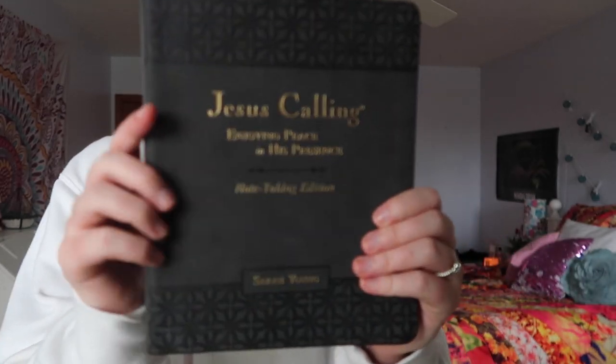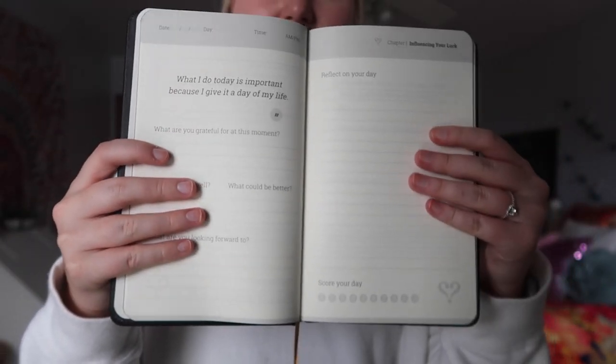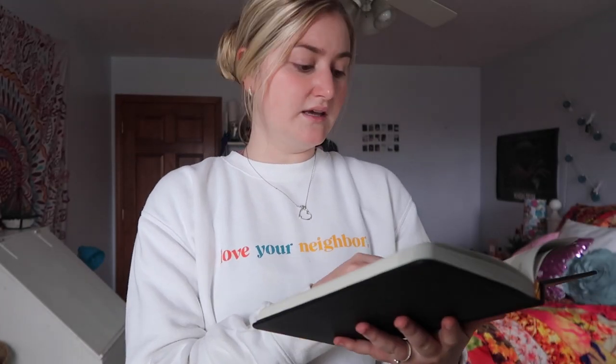I also got Jesus Calling: Enjoying Peace in His Presence in a note-taking edition. It has the same style with the date and space to take notes on the devotion of the day, and I love to take notes so that really made sense for me. I should mention it was also my birthday really close to Christmas, so this is a mixture of Christmas and birthday presents. It also came in the subscription box — which is literally amazing, it has everything. It came with this gratitude journal where every day I write the date, a quote, reflect on my day, rate it, and complete assignments like thinking of something I'll be grateful for this week.